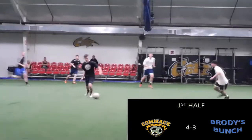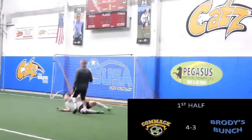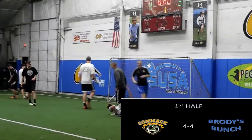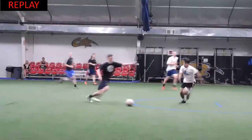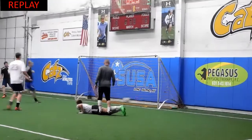Brody's team possessing well here, they take Noah one-on-one and he loses his tackle. They knock the ball out wide, play it right across, and it's an easy goal for Brody's team. Brody's team did well to get numbers up — as they knock the ball wide, it's four-on-one, and it's just an easy finish.